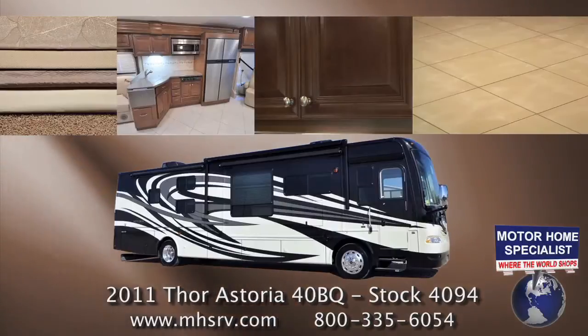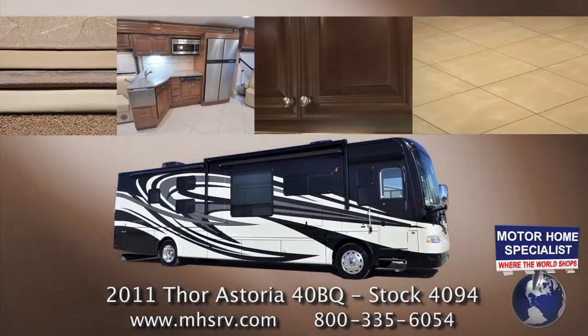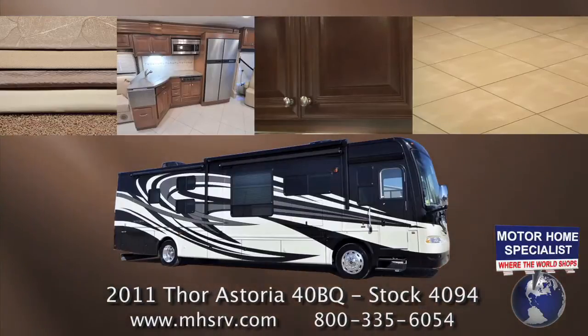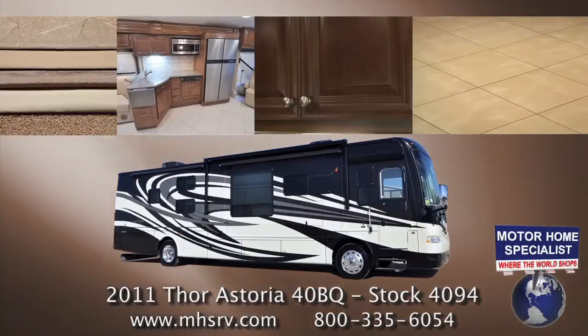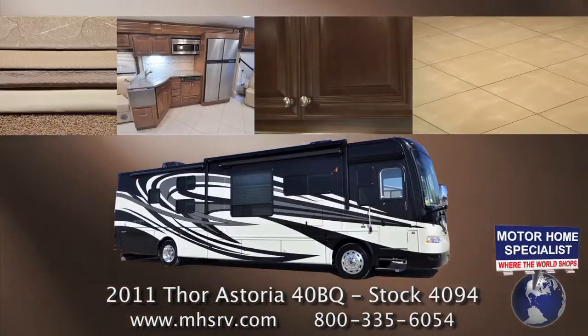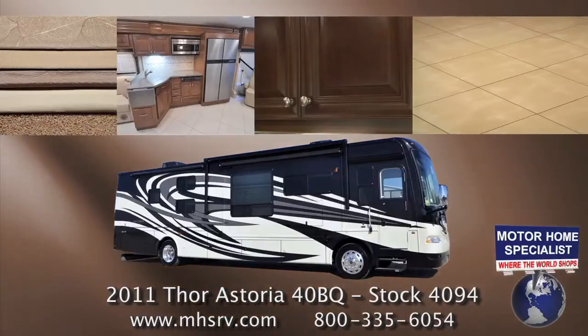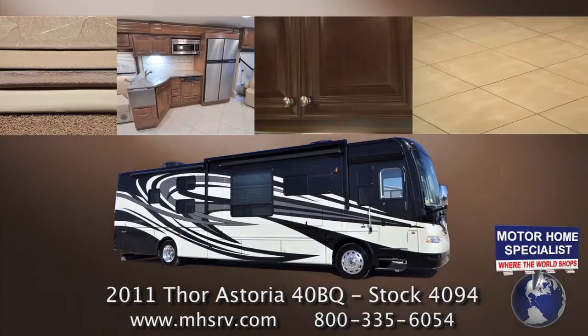The unit we'll be using for our demonstration today is stock number 4094. It is the all-new 40BQ bunk model with truffle full-body exterior paint, toasted almond fabrics, the vintage maple wood package with mitered doors, and full porcelain tile flooring throughout that is now standard in the 2011 Thor Motor Coach Astoria.